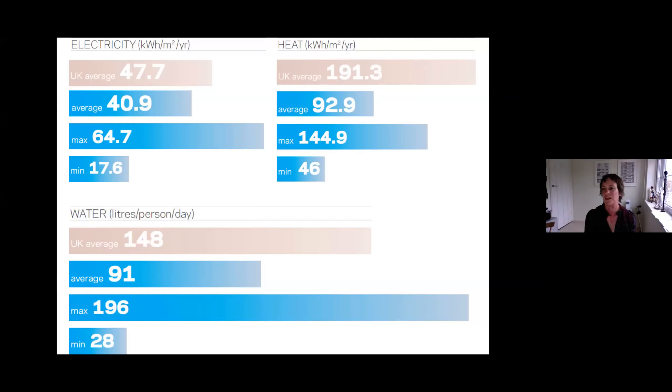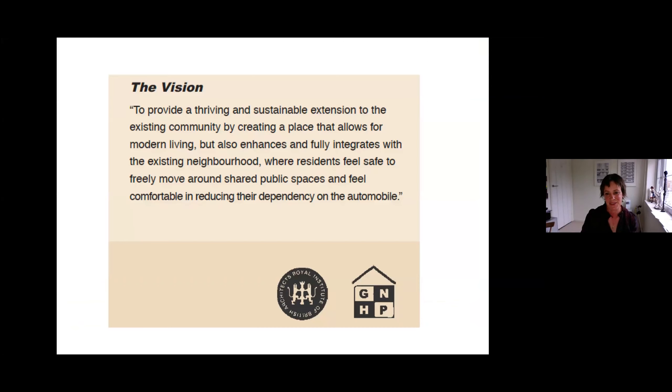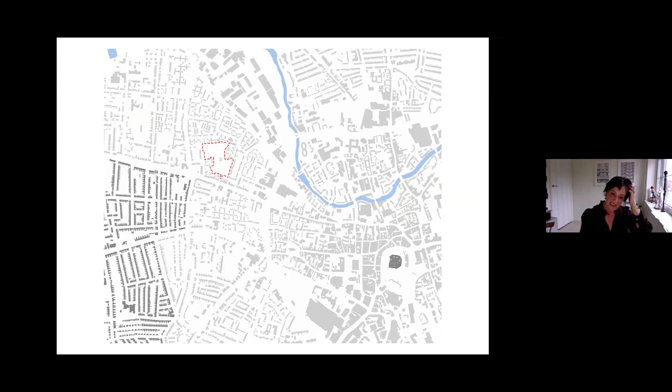It seemed like a real win-win if we could just do a passive solar scheme and massively save on people's fuel bills. When Norwich came along, we thought: let's try it on this site. This was a project we won through competition. The brief wasn't explicitly green but there was an idea about reducing car dependency, making places where residents feel safe, and creating walkable neighbourhoods. We really tried to do a passive solar scheme on this site at a higher density — 90 dwellings per hectare as opposed to 49 — to see if we could make it work.